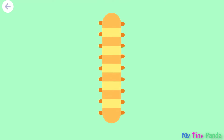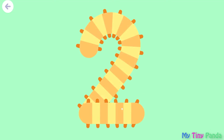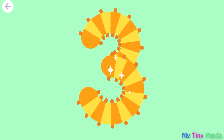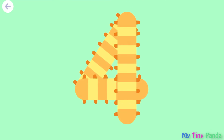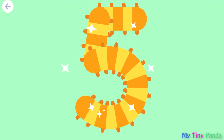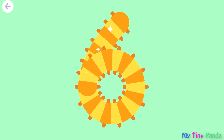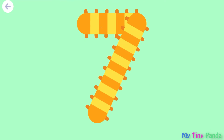Zero, one, two, three, four, five, six, seven.